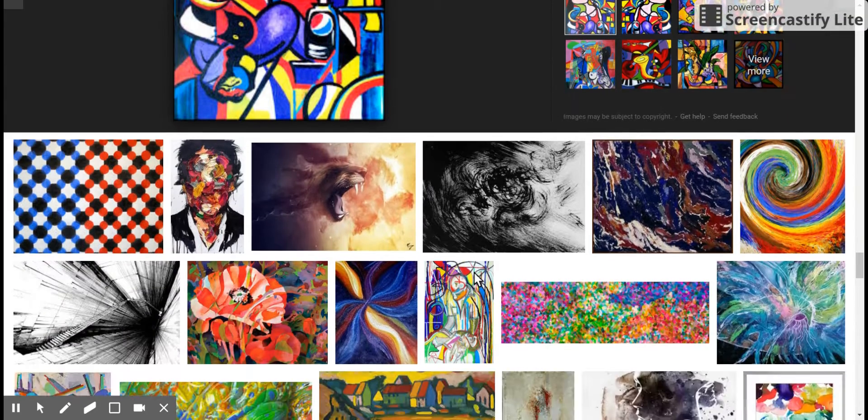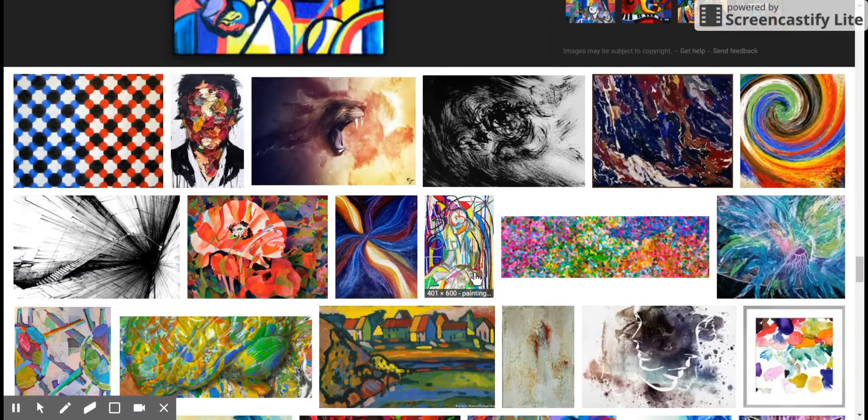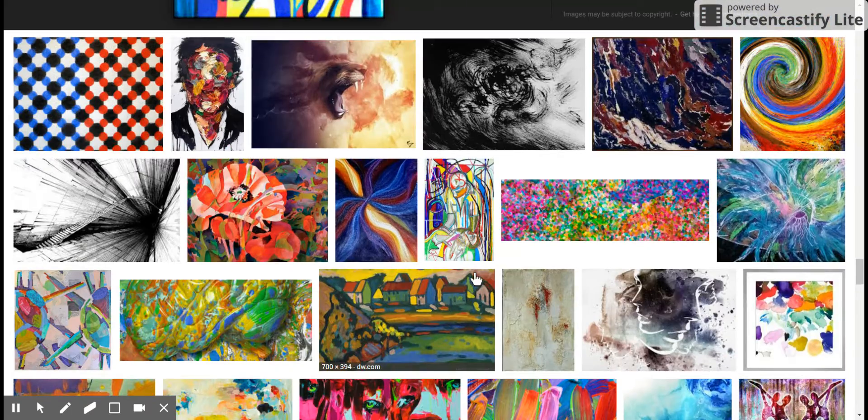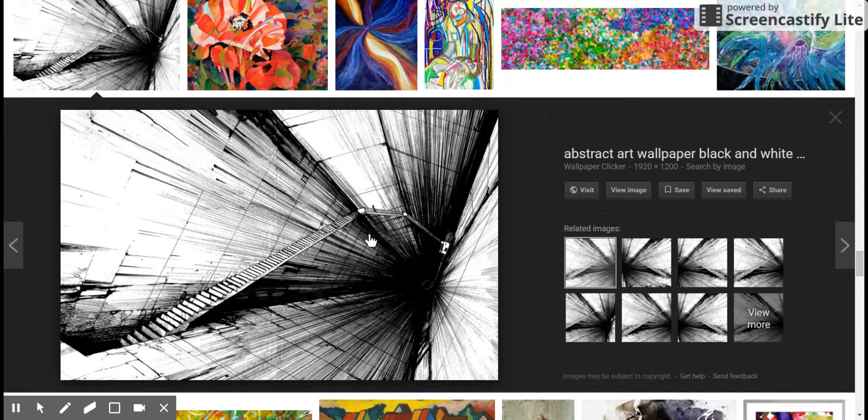I'm trying to put those things together. Either somebody had a really weird day — oh, there's a moon too — somebody had a really weird day, or they were on psychedelic drugs. Very close to that. Yes, I think that's the second option.